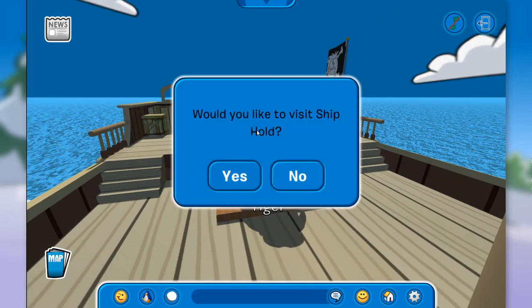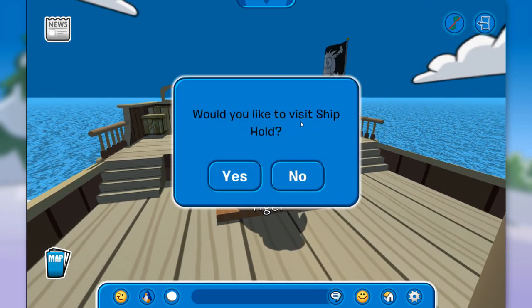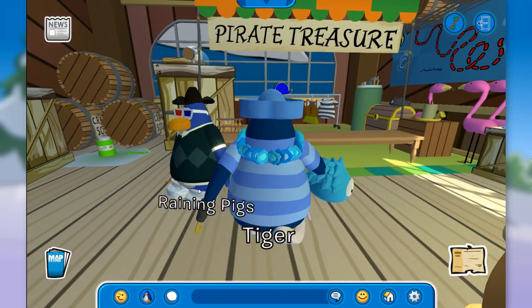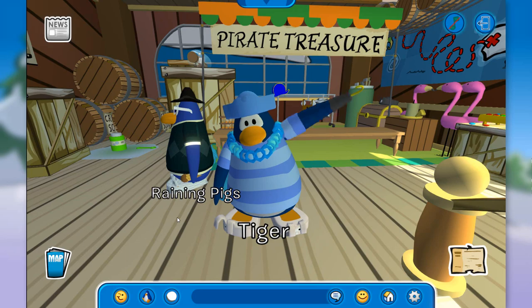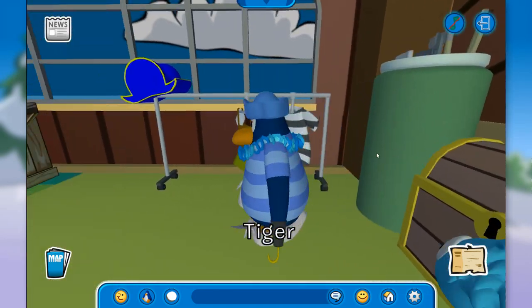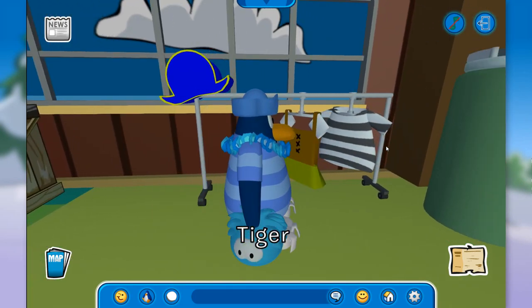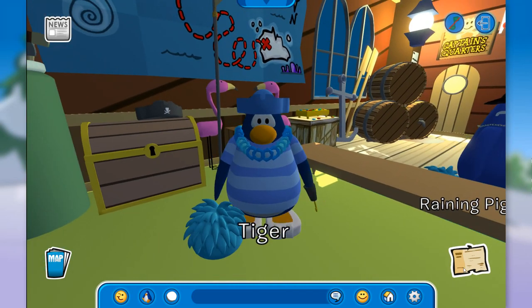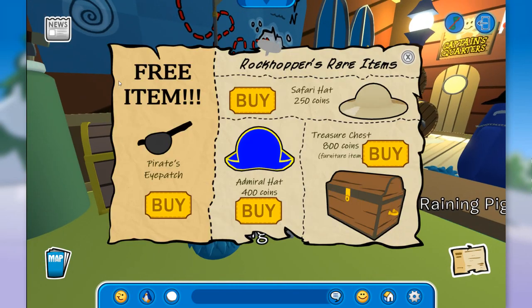Let's jump down and check out the store. Would you like to visit the ship hold? Of course! Oh my goodness, and Randy Pig is over here. Hello there! Let's wave. Over here we have the pirate treasure. This is the store. There's the captain's hat with some pretty cool shirts. And if we click on the catalog, we have Rockhopper's rare items and a free item too — the pirate's eye patch!